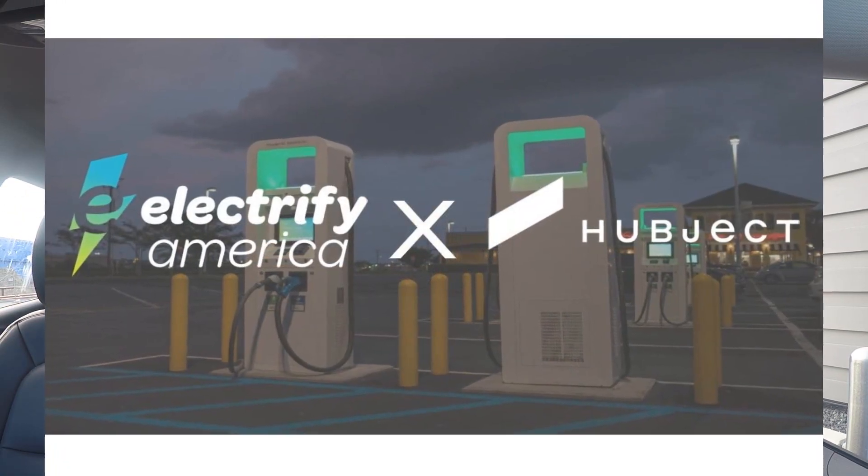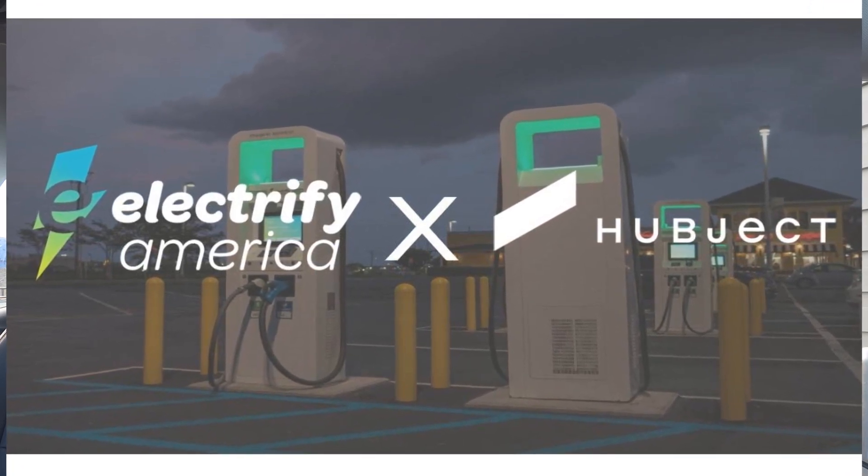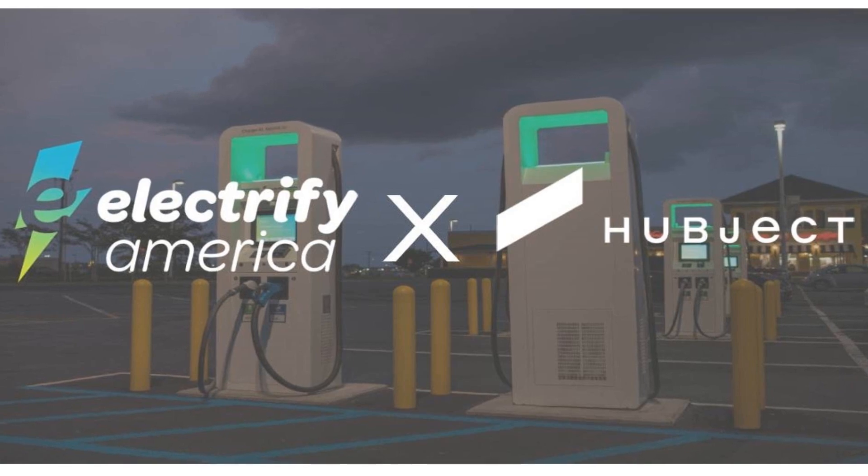But today, as I said, Plug and Charge is the topic. It's a technology which has been built into a lot of these charging stations. Electrify America announced last year in October that they have a partnership with a company called Hubject, who are the software side of things — they provide encrypted connections and certificates between a car and the charging station. Let's take a step back and look at what Plug and Charge entails and how it will make life a little bit easier for EV drivers.